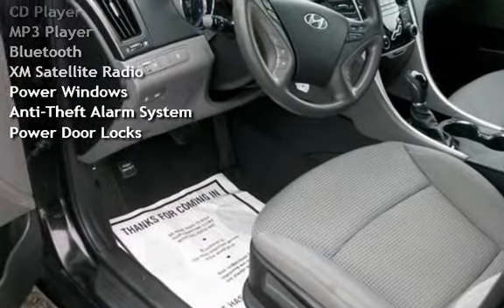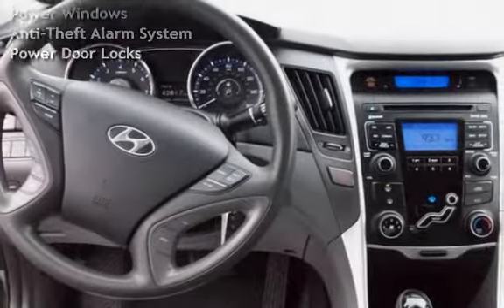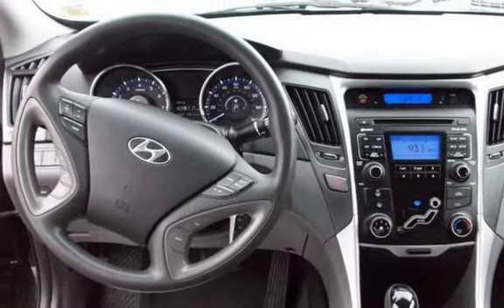MP3 player, Bluetooth, XM satellite radio, power windows, anti-theft alarm system, and power door locks.